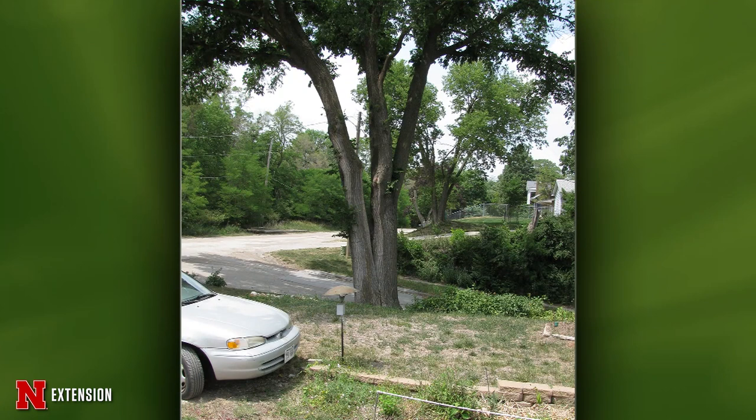A viewer from Omaha has a big old American elm and is wondering if it's okay. That's horrible. At that point with that split in it, I wouldn't even really recommend bracing or cabling because that tree is definitely going to fail. This is the point where you need to seriously start thinking about what that tree is going to damage when it falls, because it will fall.